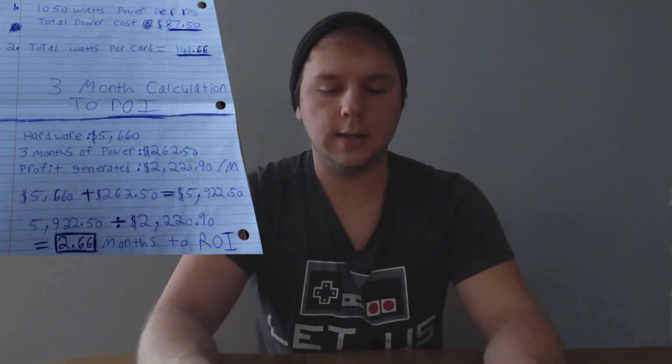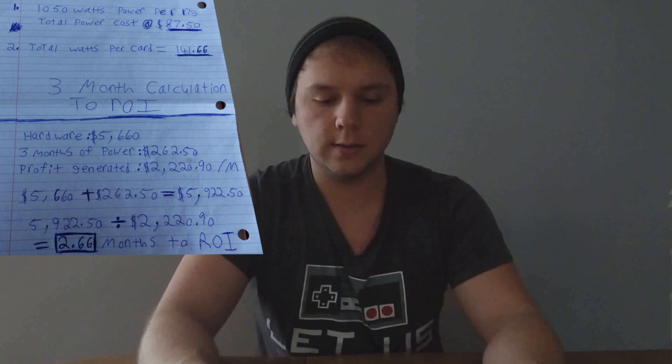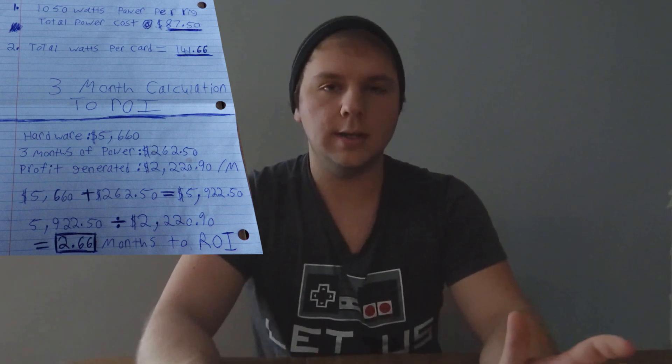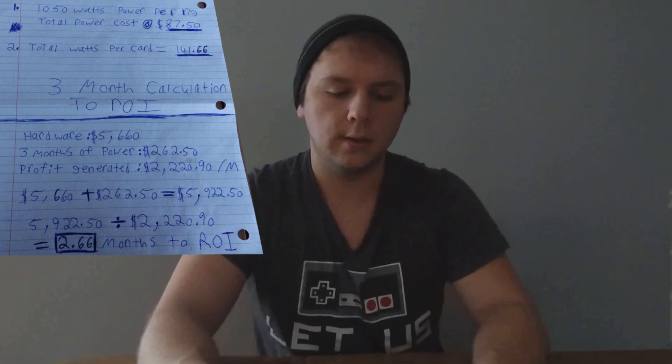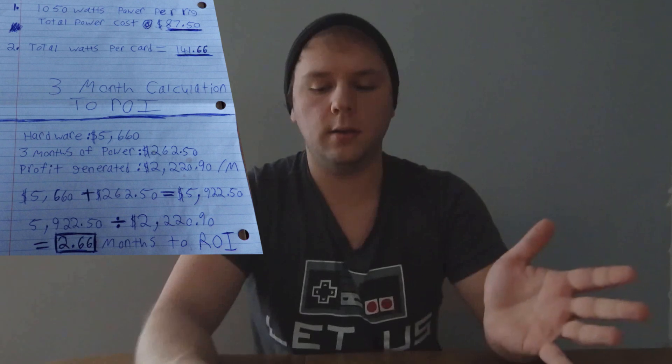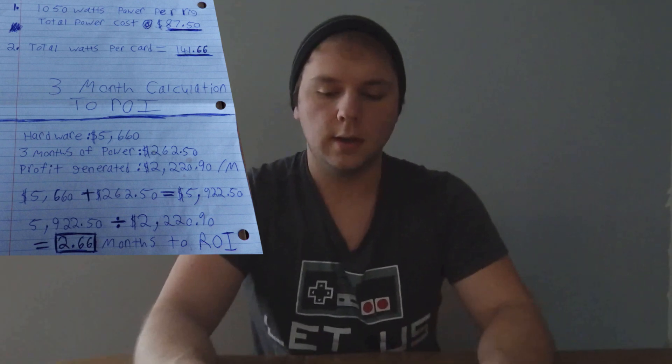Let's move on to power cost. The power cost per rig is 1050 watts total, and the total power cost at the end of the month is eighty seven dollars and fifty cents. The total watts per RX Vega 56 is one hundred forty one watts.